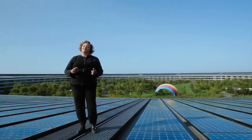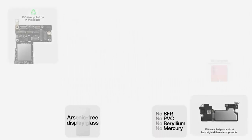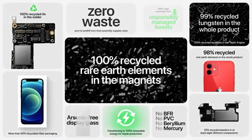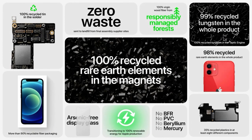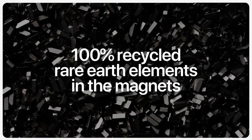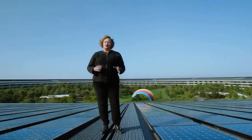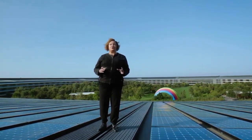Many of iPhone 12's environmental features build on our past progress, removing harmful chemicals and using renewable and recyclable materials. And now, for the first time, we're using 100% recycled rare earth elements in all magnets, including the camera, haptics, and MagSafe. We've also been transitioning our iPhone manufacturing partners to renewable energy.